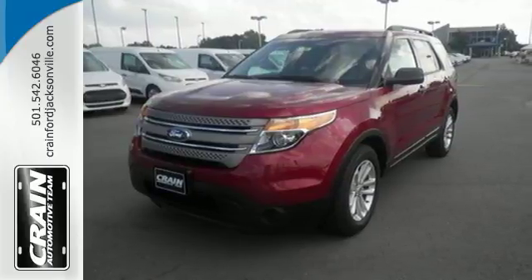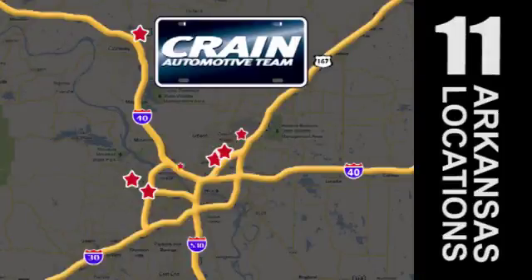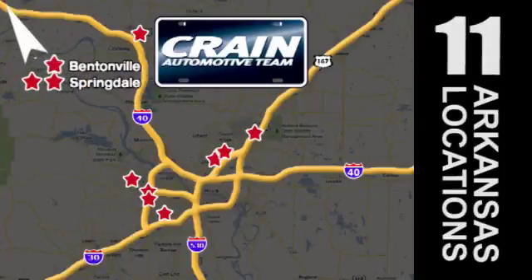Come test drive it today. Visit us anytime at Craneteam.com.